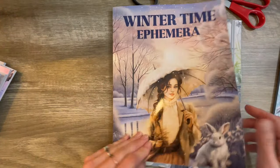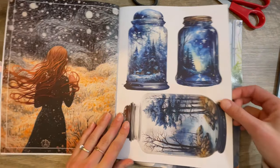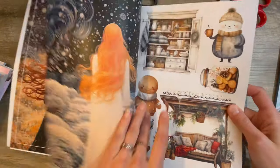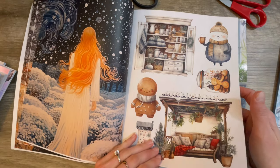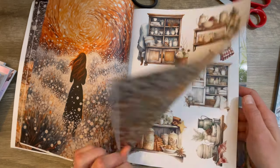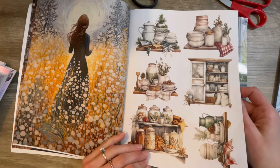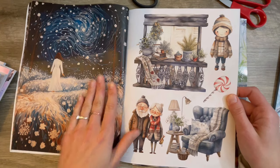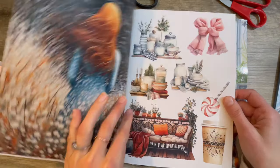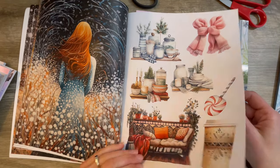Now we're into the wintertime one. I really wanted to get all these to see how similar they would be. Starting off strong with some big ones — I love these little jars. This one has some bigger images in it. Really, really gorgeous. These are definitely different than the pastel winter ones. I love these big ones — like little sceneries, like a room or something. And the shelves — I love these little shelves with the dishes and things.